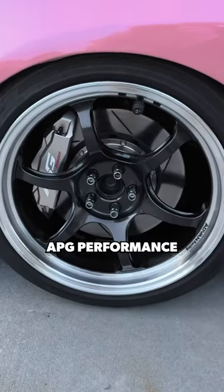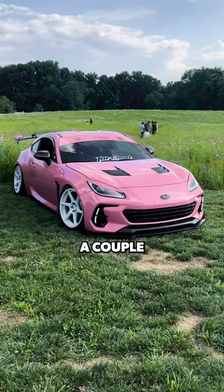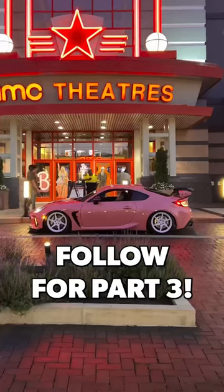This APG Performance big brake kit looks so good with the BRZ and I have way more confidence stopping on a dime with these brakes. Next time we're installing a couple more carbon bits on the BRZ, so follow for Part 3.